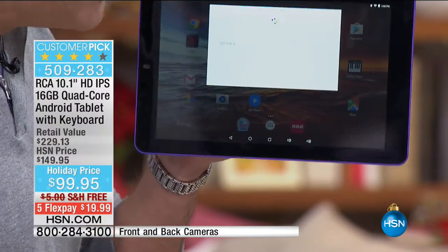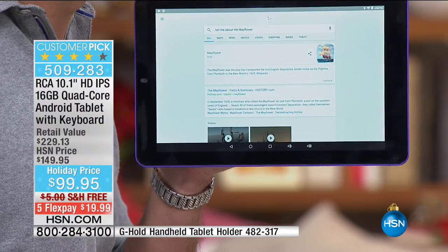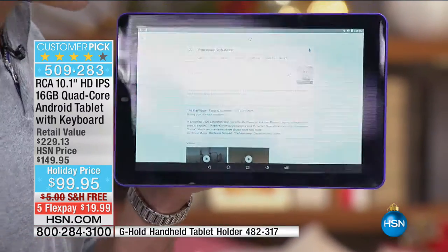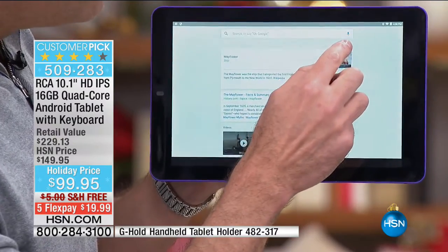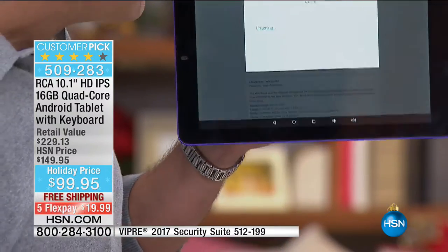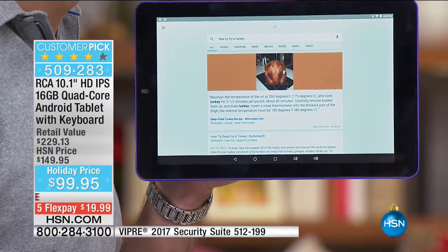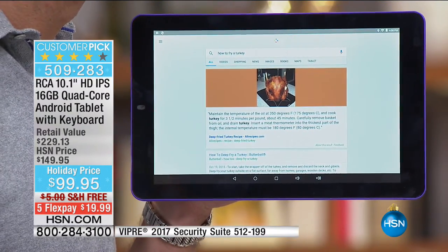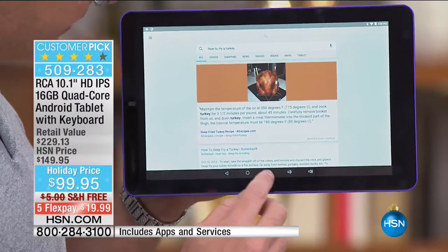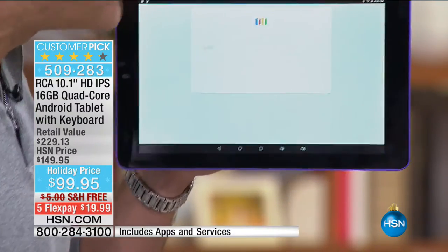We asked it 'tell me about the Mayflower' — pretty cool. Then 'how to fry a turkey' — it told us to maintain the oil temperature at 350 degrees. And when we asked 'when do the Bucks play,' it pulled that right up too.